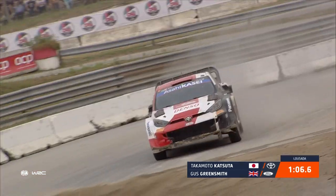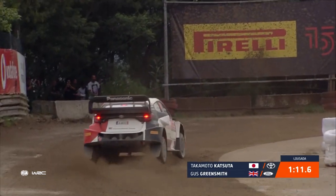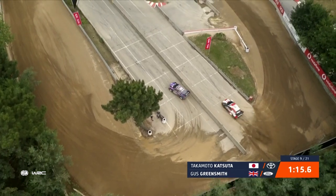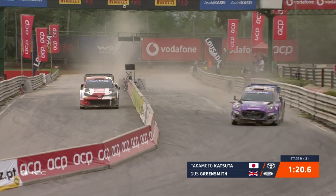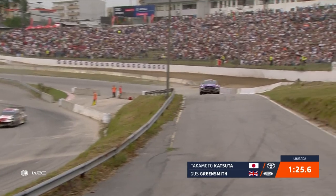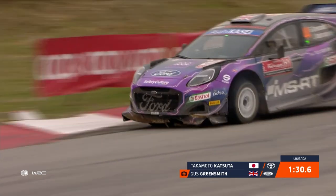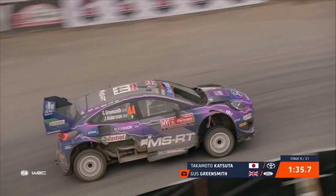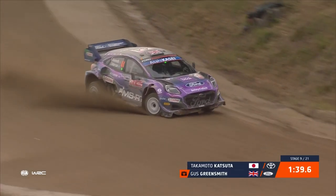The cars are looking all a bit tired. When you look at Gus's, the front splitter's half hanging off, there's bits sticking out here, there and everywhere. They have had a really demanding, hard day — but that's rally. You can see the car pitching up under acceleration, front end lifting under acceleration, and then when they brake it drops down heavily on the front end. We're looking at a car that's designed and set up to race through the forests.